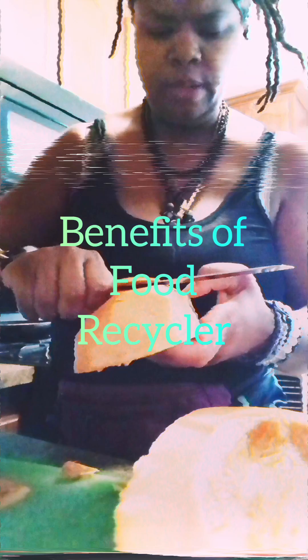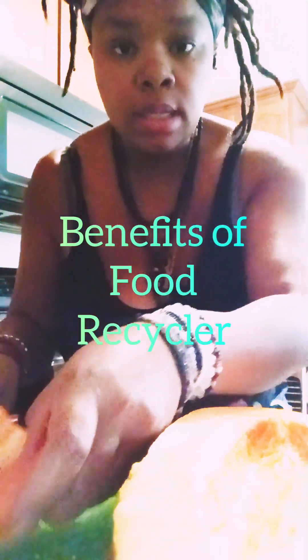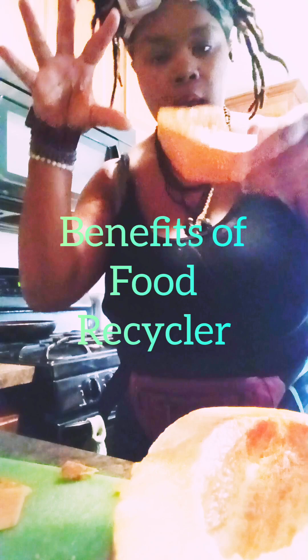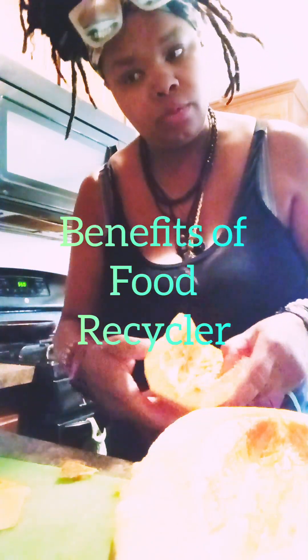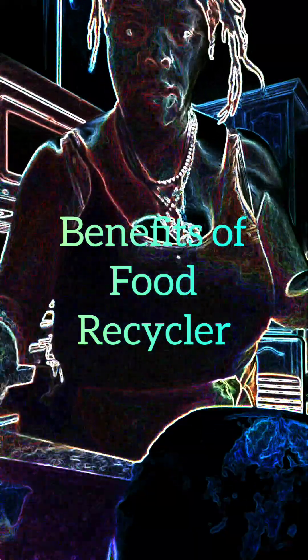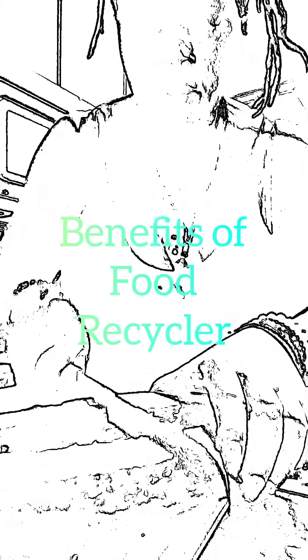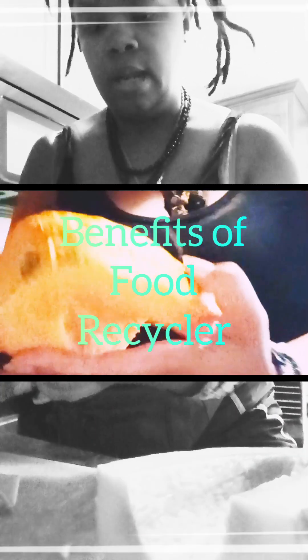If you guys don't know, you can get it — I think it's called Lomi — and NutriMix has food recyclers that basically grind and dehydrate all of your food scraps. It can be used for compost, you can use it for yourself, or you could bag them — they supply bags — and then you can send them back and they send them to farmers.